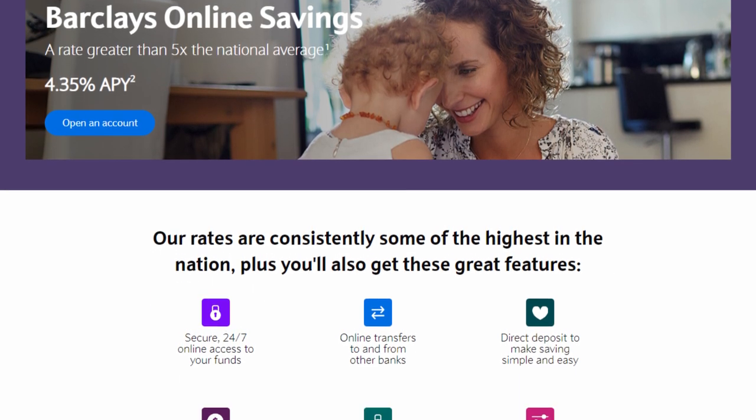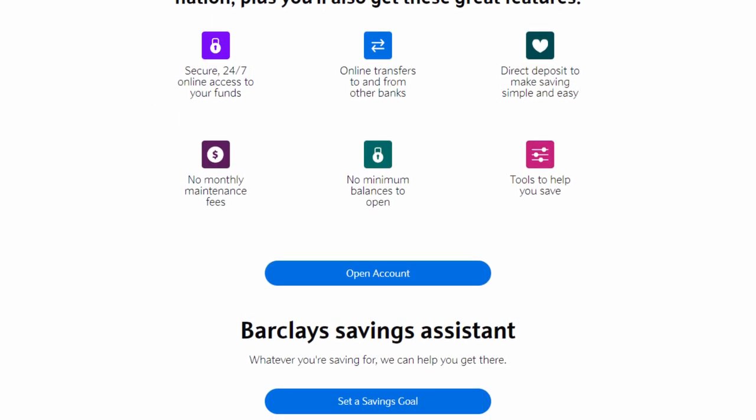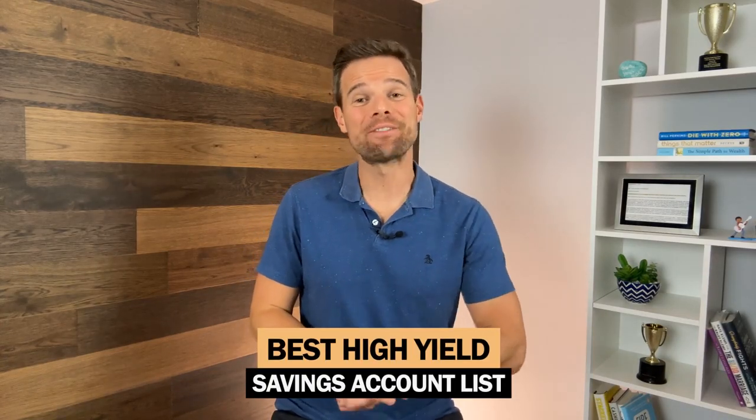Savings accounts: Barclays currently offers one of the best online savings accounts with a top yield and no minimum to open. They are consistently listed as one of the best high yield savings accounts out there. They currently offer a 4.35% APY on their online savings account, with no minimum balance to open and no monthly maintenance fees.